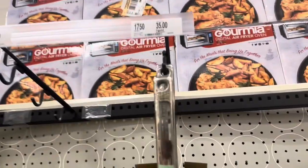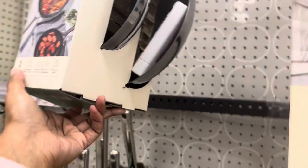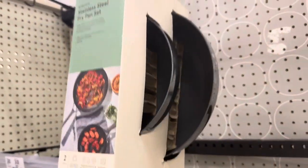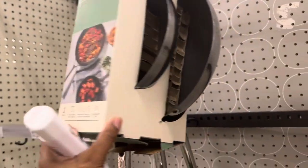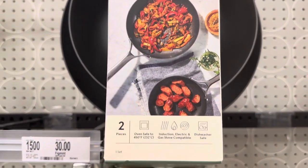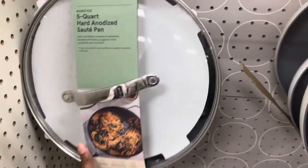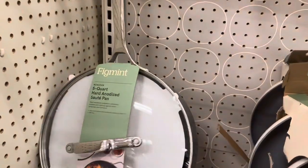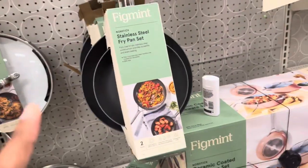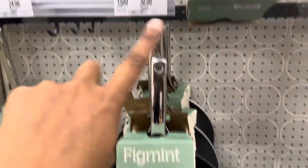Here is the stainless steel fry pan set for $35 — this comes as a set of two. It's oven safe to 450 degrees and compatible with different stovetops. The single pan is $16. The five-quart sauté pan comes with a handle and is really nice — it has good weight, which is what I look for in cookware. It's priced between $30 and $35.